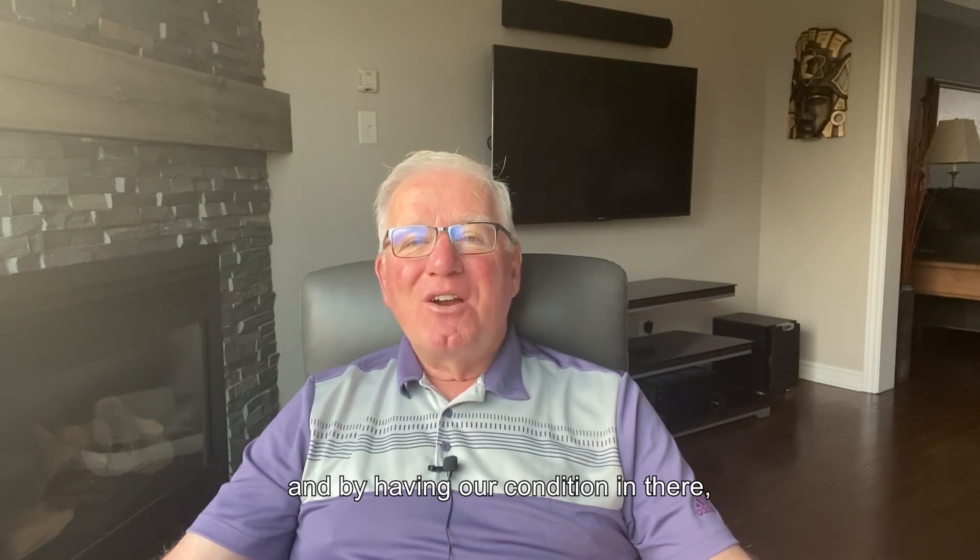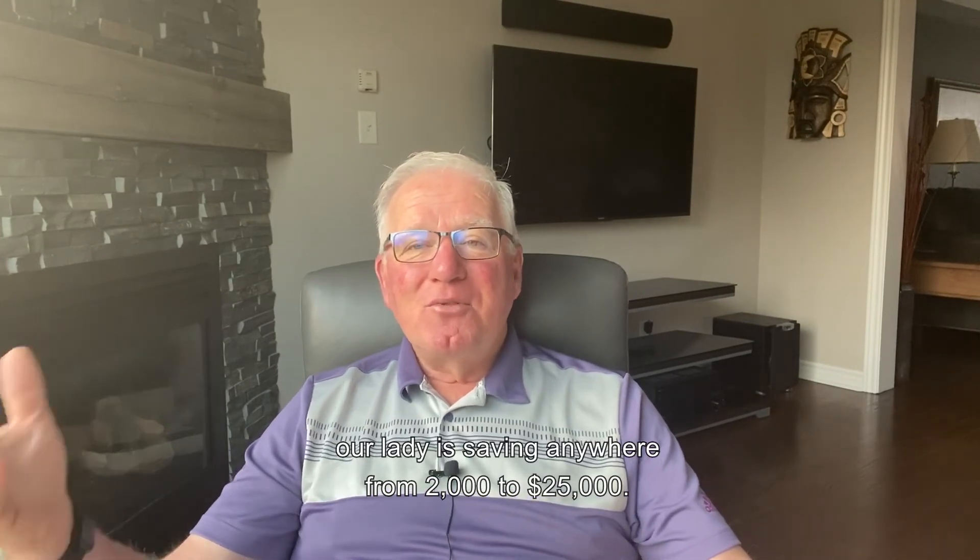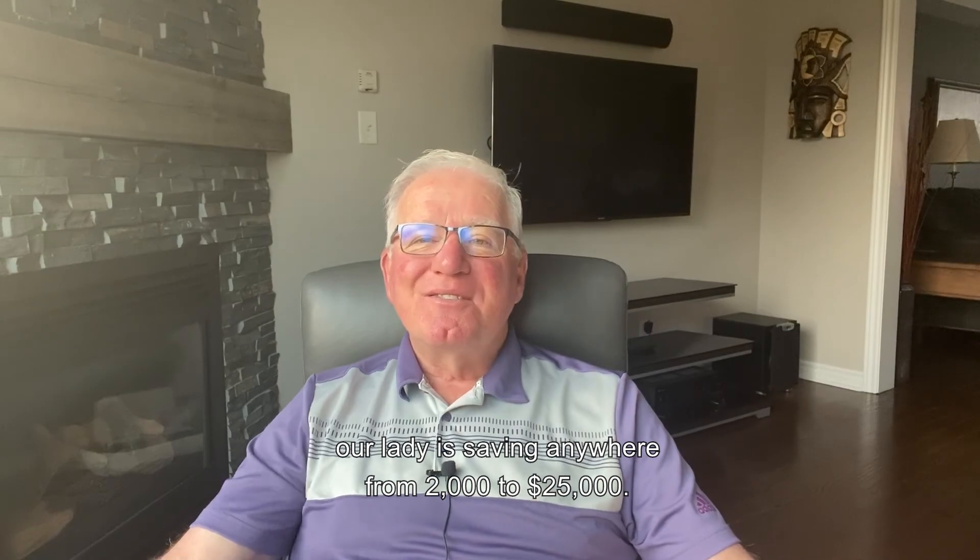So hope that helps, guys. By having our condition in there, our client is saving anywhere from two thousand to twenty-five thousand dollars. Enjoy your day.